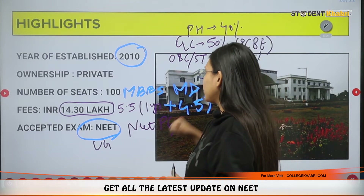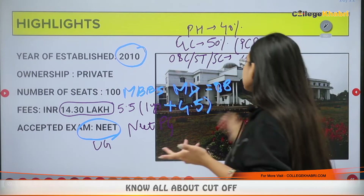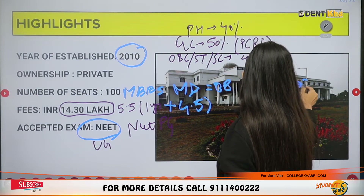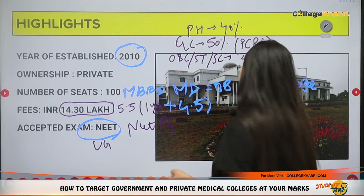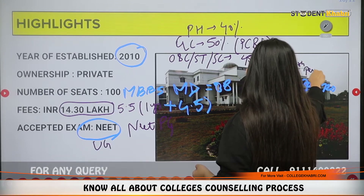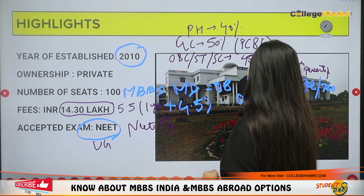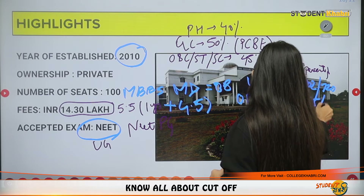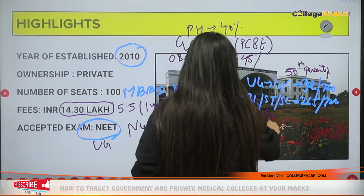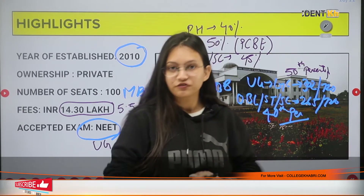Now coming to cut-offs for MBBS: if you are from the general category or economically weaker section (EWS), you need to score 302 marks out of 720, which is the 50th percentile. For OBC, ST and SC categories, you need to score 265 marks out of 720, which corresponds to the 40th percentile.